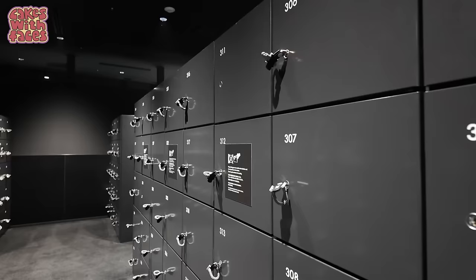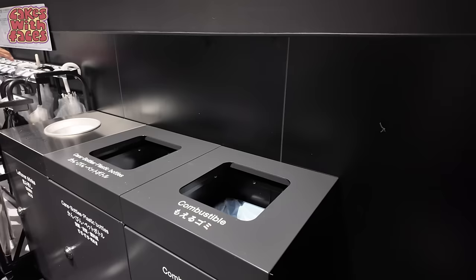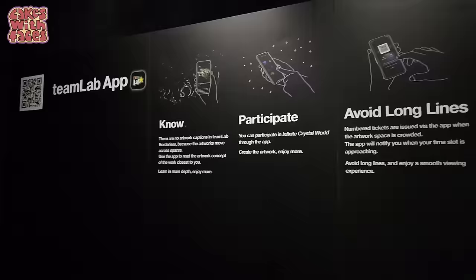Here are the lockers — there are quite a lot of them. These are large enough for a backpack; probably two backpacks would fit. There are also bins here if you've got any trash, and lockers for your umbrella. It's a busy station today because it's a rainy day. They're free to use — combination locks.